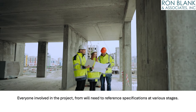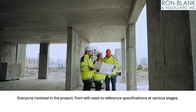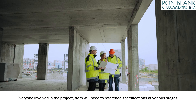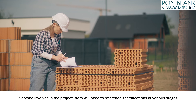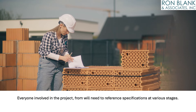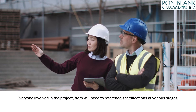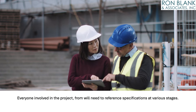Specifications serve as contractual documents essential for multiple stakeholders involved in a project, including building product manufacturers, specifiers, architects, engineers, general contractors, subcontractors, owners, lenders, building departments, and others engaged in project delivery. Practically everyone involved in the project, from its conception to occupation, will need to reference specifications at various stages.